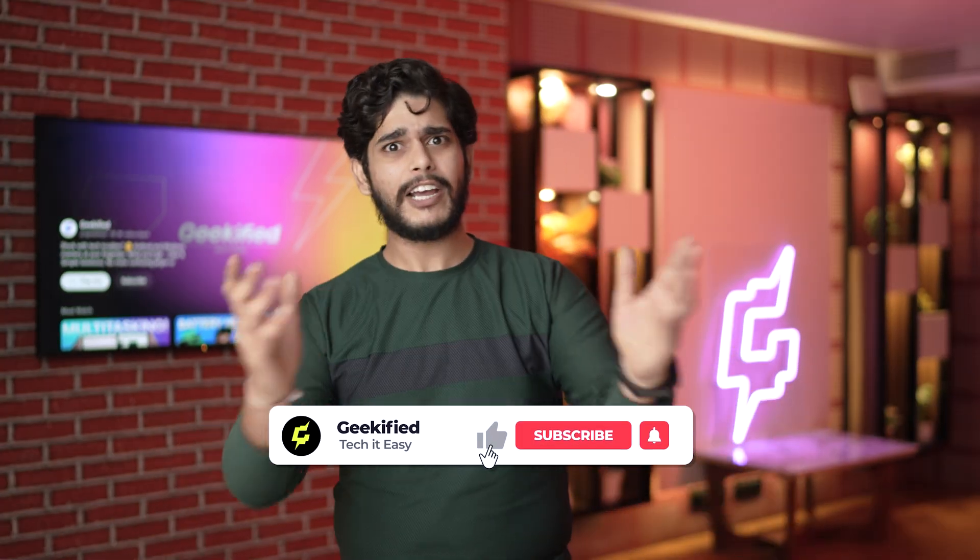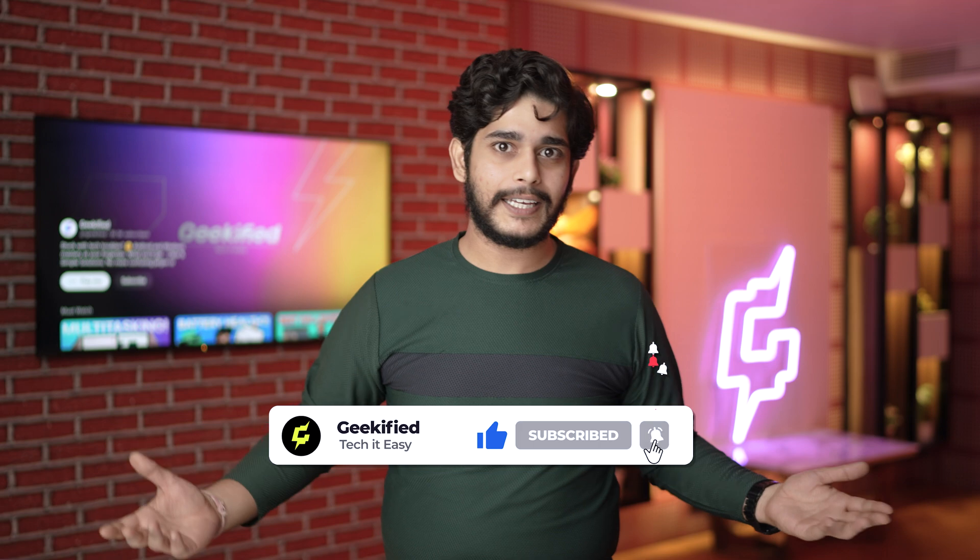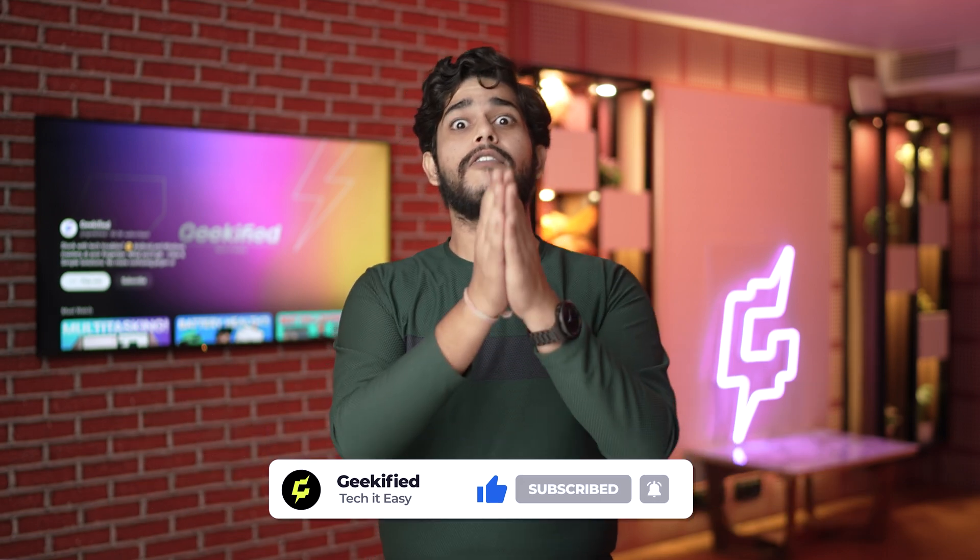That's all for today's video and I hope I've helped you elevate your Android experience with these fantastic apps. If I did, then I think I've earned a like. Make sure you like this video, press the subscribe button, and hit the bell icon so you get notified when we upload a new video. This is me Sameer signing off — I'll see you soon in the next video. Till then, take care!